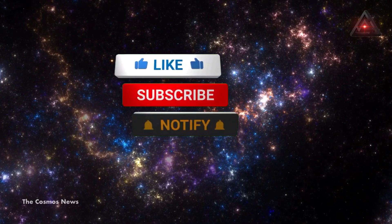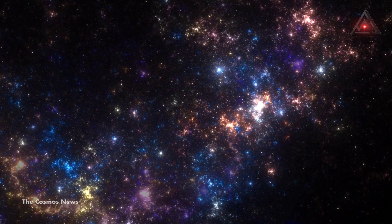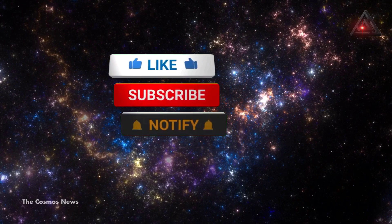Thank you so much for joining us today. If you enjoyed this video, please give it a thumbs up and consider subscribing to our channel for more content like this. Don't forget to hit the notification bell so you never miss an upload. We would also love to hear your thoughts and feedback, so please leave a comment below. Thank you again for your support, and we'll see you in the next video.